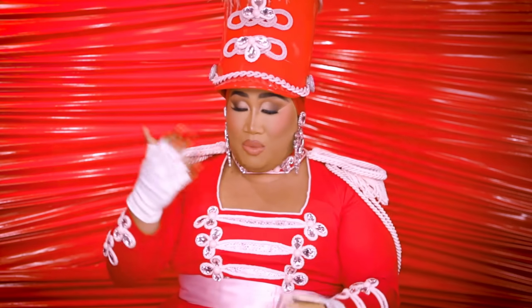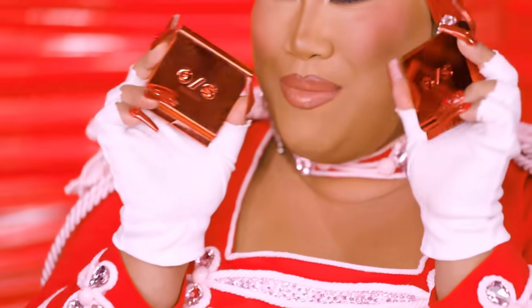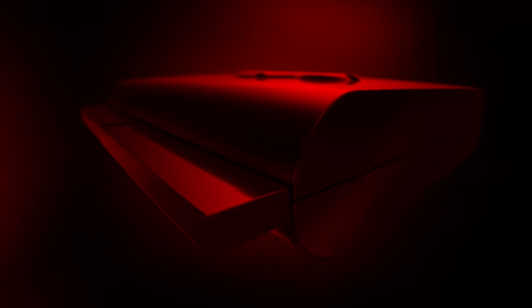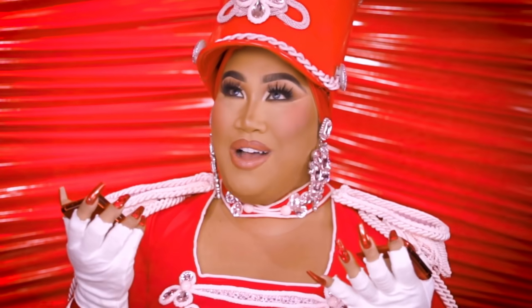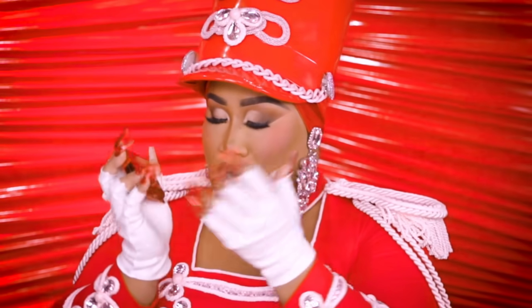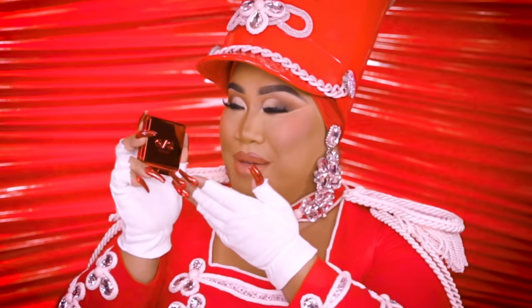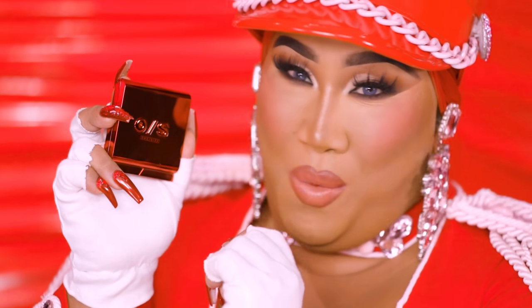I worked really hard on this based on what I wanted for my brand. And this right here is the Turn Up The Base packaging component — so stunning. My brand is Red. It stands for love, it stands for being bold. And what better way to mark my complexion franchise of Turn Up The Base than with a Ruby Red. Fun fact: my drag name is Ruby. It's a beautiful Ruby Red with an embossed OS logo, which stands for One Size.